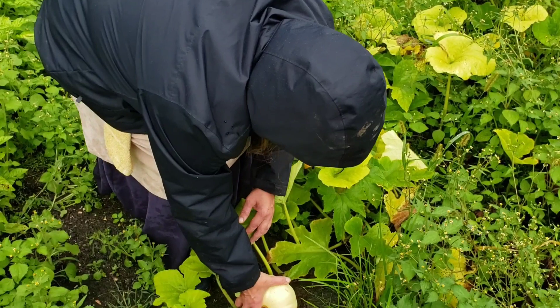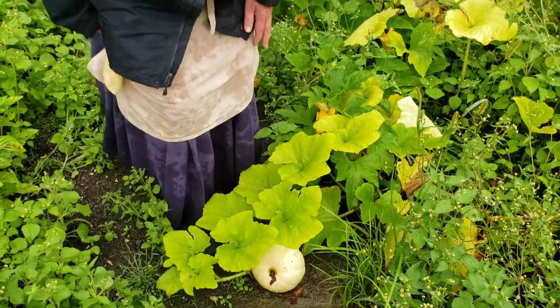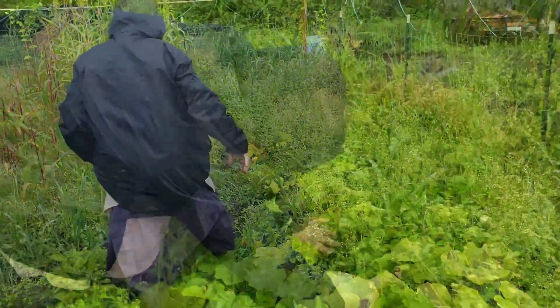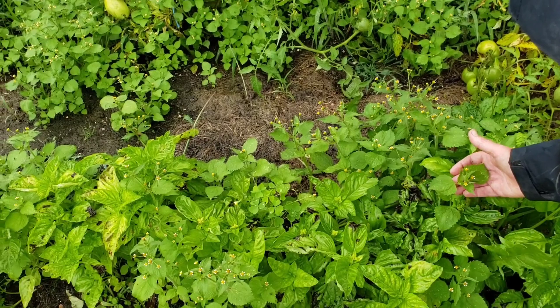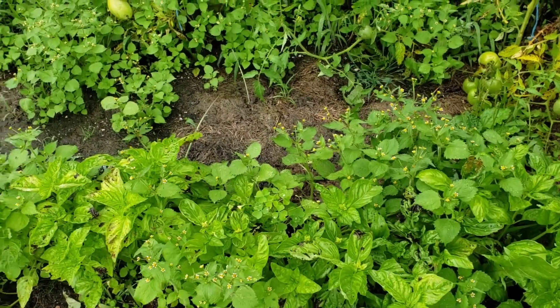This is our pumpkin patch. I think this is a Long Island cheese pumpkin, and then we've also got some white winter squash. If we can manage to get the pumpkins out before the flood happened — it has just been a really tough year, and the mosquitoes have been terrible. My basil is being taken over by this horrible invasive garlic mustard, but I still have already had a harvest of basil and I will have more, so I'm not going to worry about that.